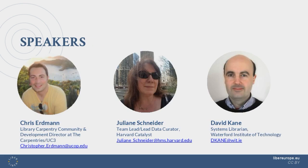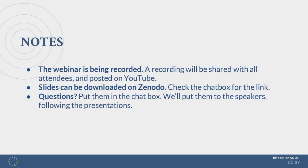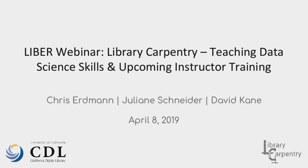I'll go right ahead and introduce our speakers today. They are Chris Erdmann from the library carpentry community, who is going to talk to us about library carpentry. We'll also be hearing from Julianne Schneider and David Cain, who are organizing a library carpentry instructor training this year. The webinar is being recorded and we'll share a link directly, as well as post it on social media and YouTube. Slides can be downloaded on Zenodo via the link in the chat box. Questions can also go in the chat.